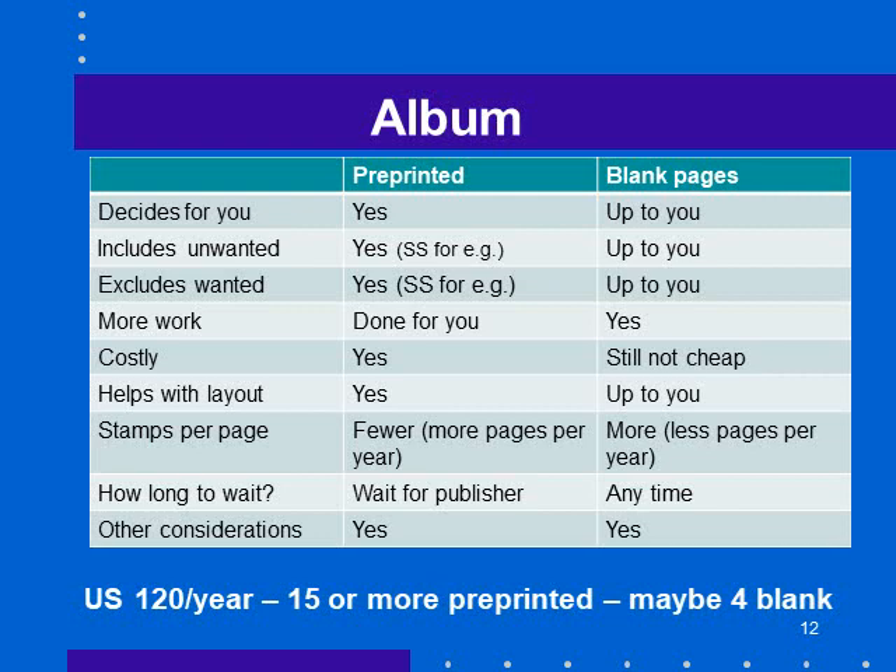The album you pick — pre-printed or blank pages. I use both. A pre-printed album decides for you what stamps you're going to collect; there's a spot in the album and you're motivated to get it. Blank pages — you decide yourself what to get. Does a pre-printed album include unwanted stamps? Yes — it will include a spot for souvenir sheets, for example. With blank pages, it's up to you. Will it exclude wanted stamps? Maybe, because you might want souvenir sheets but there's no spot for them.